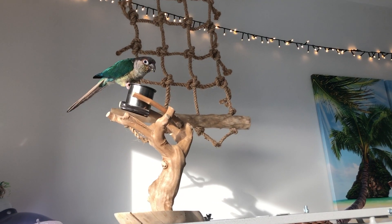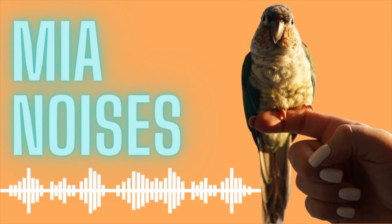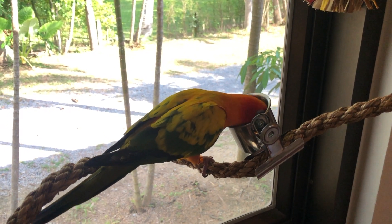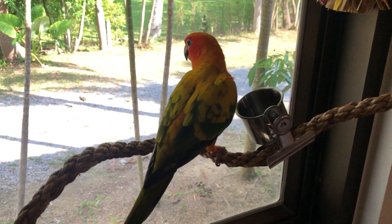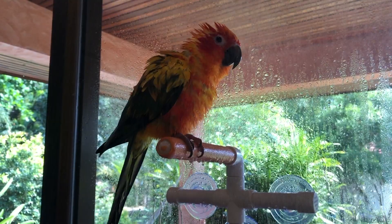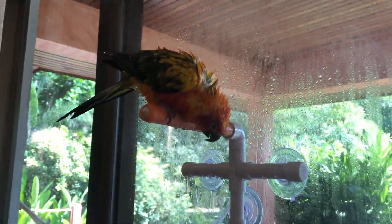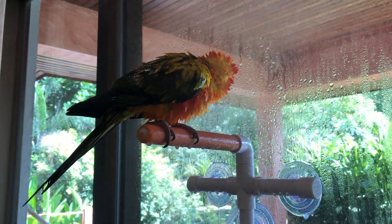Green cheeks are way more suited for apartment life because of the volume. Even living in a bungalow villa in Thailand with Mango, I'm sure all of the neighbors knew we had a sun conure. With both species, though, early behavioral training can really help to keep them quieter and prevent screaming for attention.